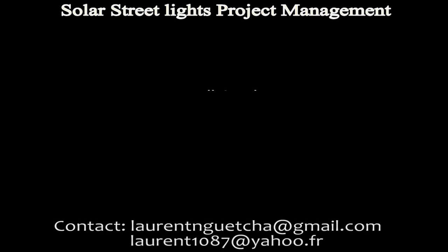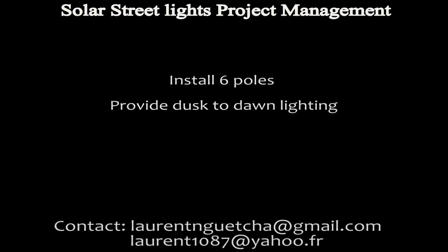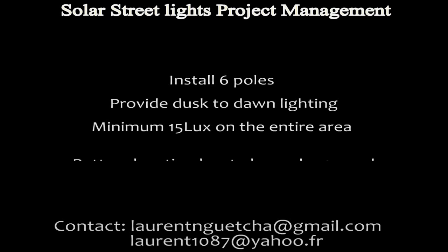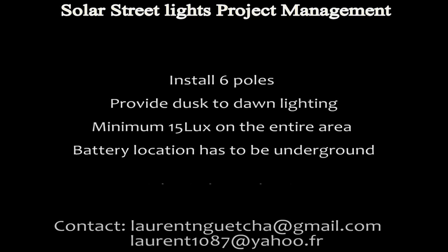Lighting requirements for the project were to install 6 poles of one arm per pole, provide dusk-to-dawn lighting, minimum 50 lux on the entire area, battery location on the ground, and high wind speed lighting.